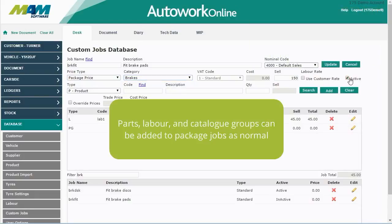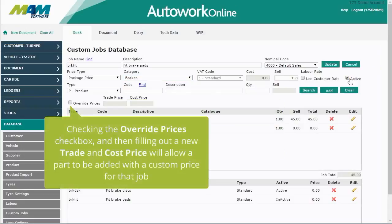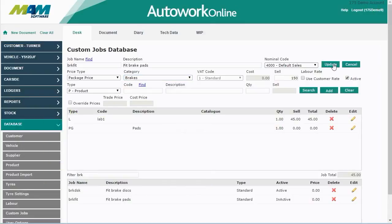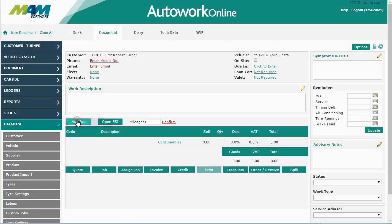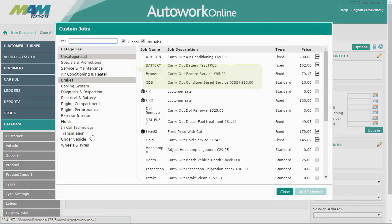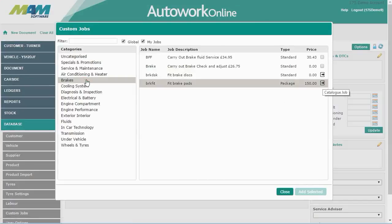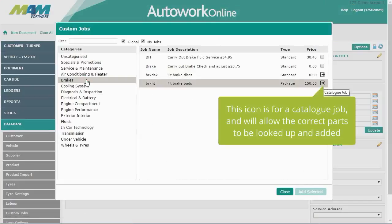Parts, labour, and catalogue groups can be added to package jobs as normal. Checking the override prices checkbox and then filling out a new trade and cost price will allow parts to be added with a custom price for that job. Jobs are now categorized, and the checkbox allows multiple jobs to be added.